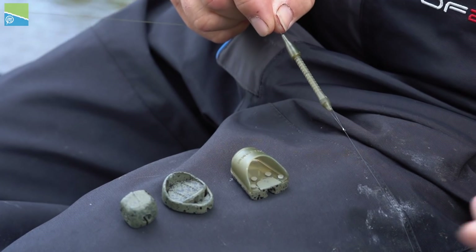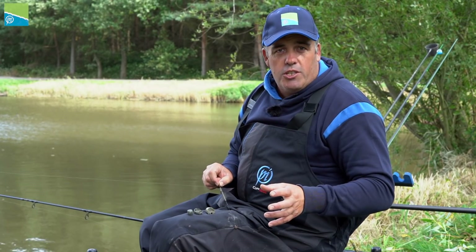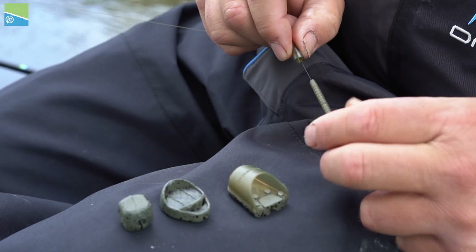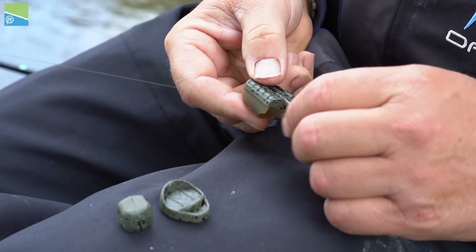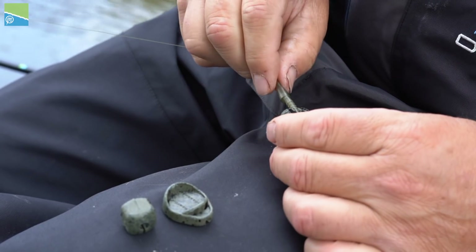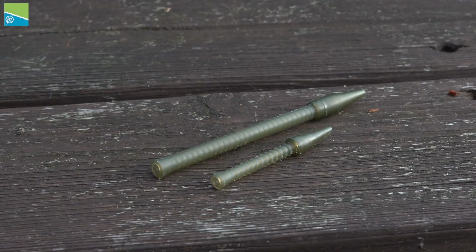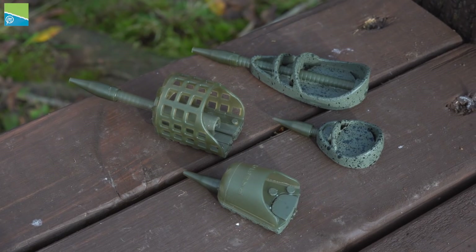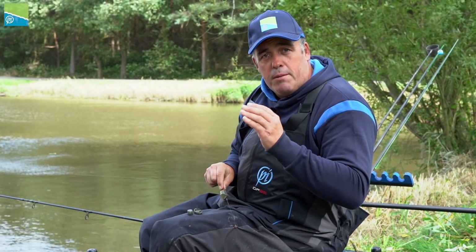The great feature about the ICM system is I can interchange between the pellet feeder, the method, and also the inline lead. Just like the ICS system, it's easy — you just take the tail rubber off. I'm going to put a pellet feeder on to start with, and if I wanted to change to a method or different weights between each feeder and the lead, I can. The most important thing though with the ICM is that everything is made smaller — the stem is thinner — so it keeps everything compact, ready for little venues such as I'm fishing today, and obviously going into the winter months it all makes a big big difference.